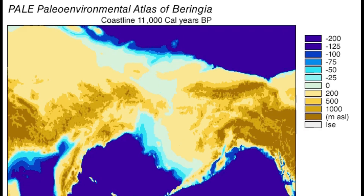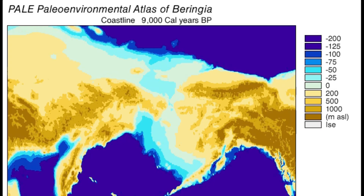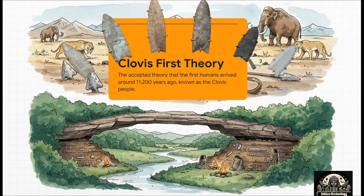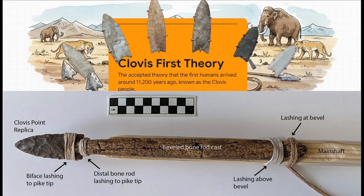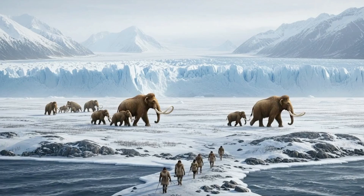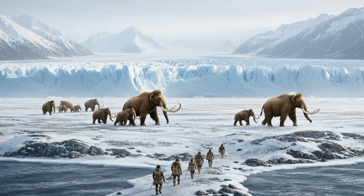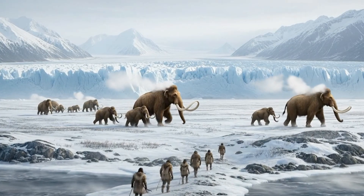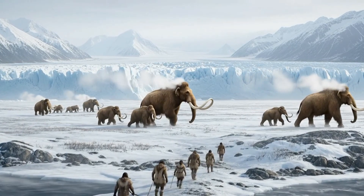It was a neat story — elegant, simple, and backed up by all this evidence from all over North America: these really distinctive, beautifully made spear points. The theory went that these big game hunters, the Clovis people, were the pioneers — the very first Americans. That timeline was basically set in stone, or so everybody thought.